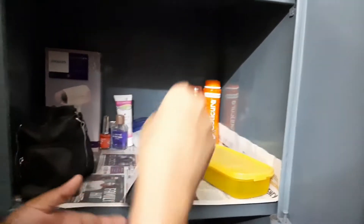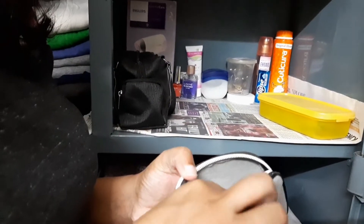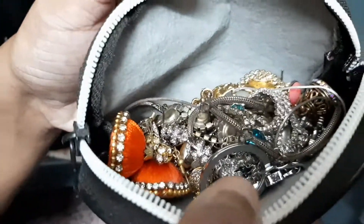In this purse I have some of my chains and earrings. Since I'm here temporarily I kept them in a purse, but if you want you can arrange them neatly in a box — keeping earrings separately, chains separately, or by sets. It's good to keep jewelry organized in boxes like this.